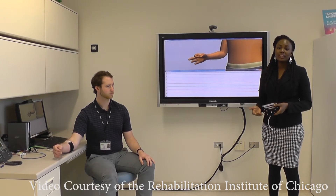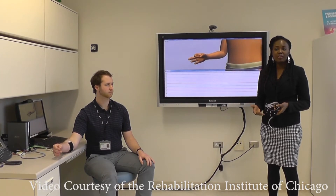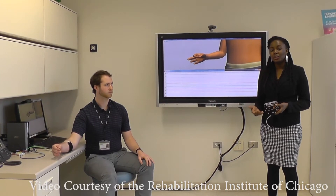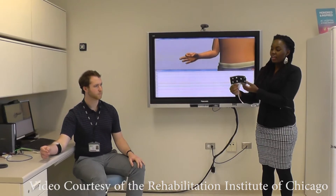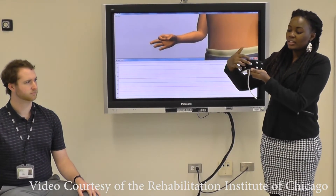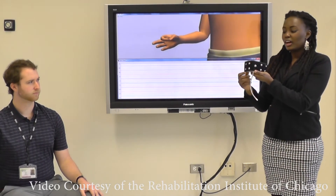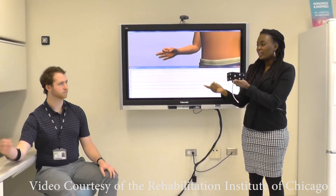We can control these devices using electrodes that pick up the electric signals generated by the muscles when we naturally move. Here in my hand, I have a cuff that has dome-like electrodes embedded and spaced along the cuff that can pick up these signals and can be placed on the forearm like Eric has on.